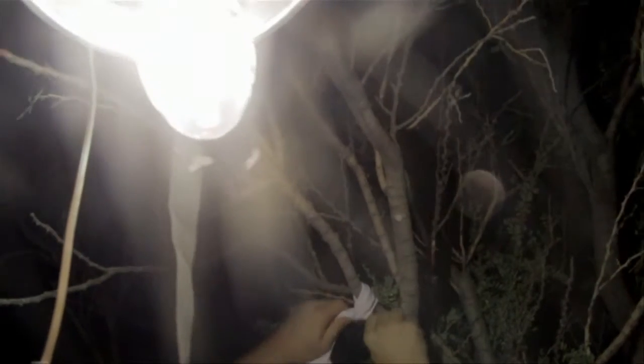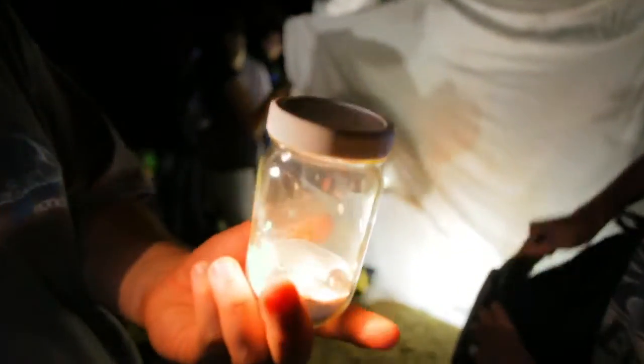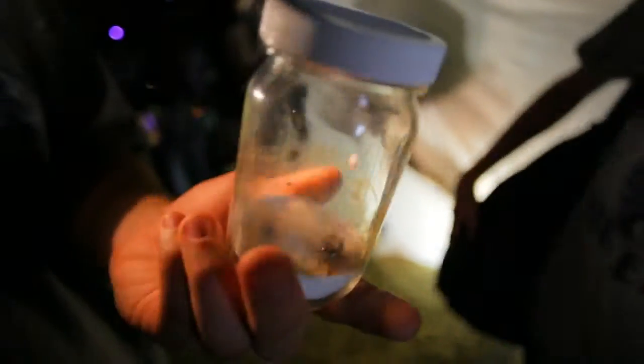A lot of the stuff that we like to look at are nocturnal. So in order to attract them, we're going to use a couple of different lighting techniques. The kids are immediately engaged and excited just because they're out here, getting to do something new and different. The family name is Scarabeidae — it's a scarab. It's one of the fruit-feeding scarabs and probably came off of a cactus.